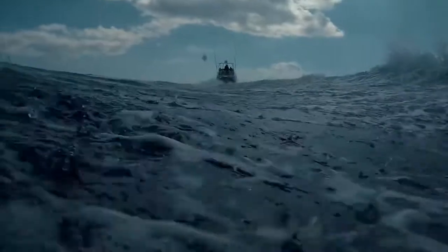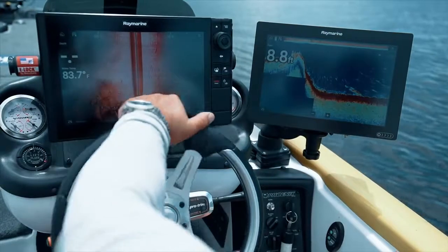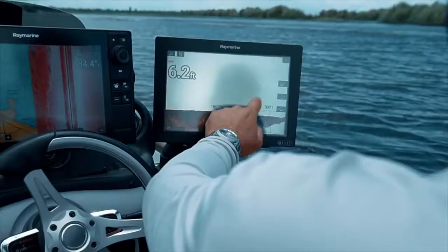With active gyro stabilization, Axiom delivers the best 3D underwater imaging anywhere. And with IPS display technology, you get vibrant colors from the widest range of angles, even when viewed through polarized glasses.